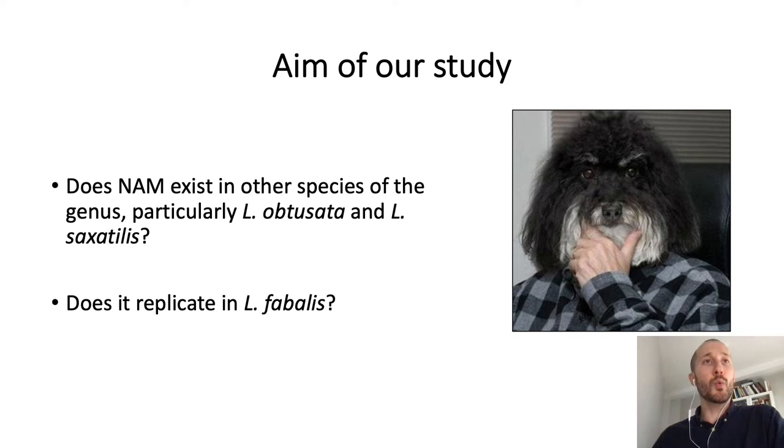With this framework in mind, the aim of our study was to find out whether this pattern of mate-choice driving negative frequency-dependent selection, indirectly estimated through negative assortative mating in the wild, holds for other Litorina species — particularly Litorina saxatilis and Litorina obtusata — since these two species have a shell color polymorphism similar to that of Litorina fabalis. In addition, we wanted to replicate the previous findings by Stebeth and colleagues in three new populations of Litorina fabalis.